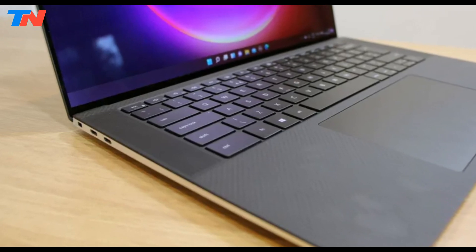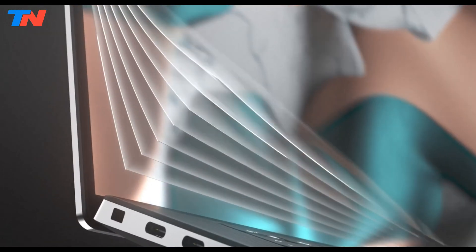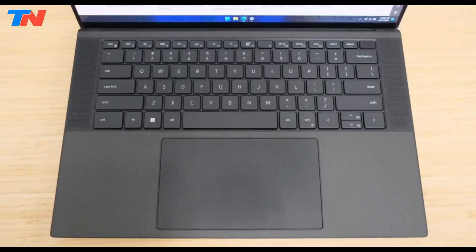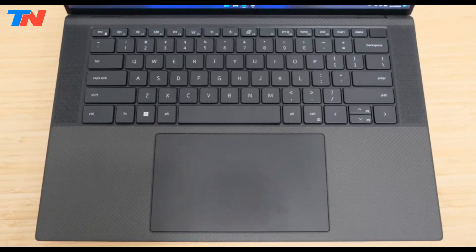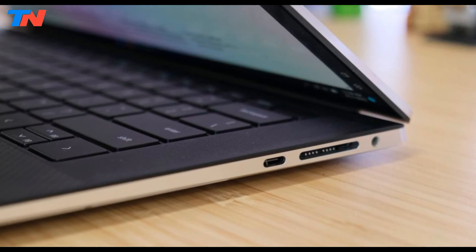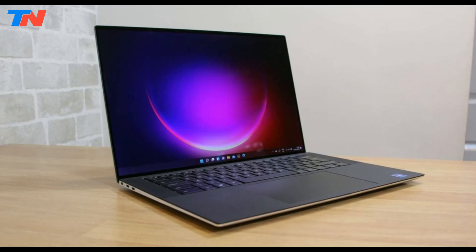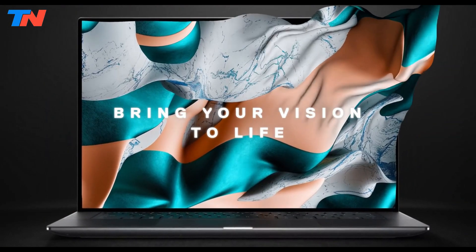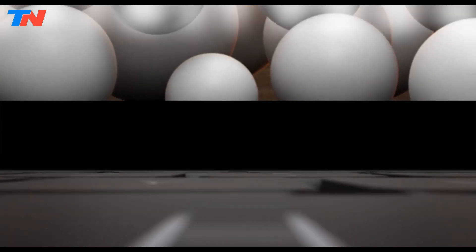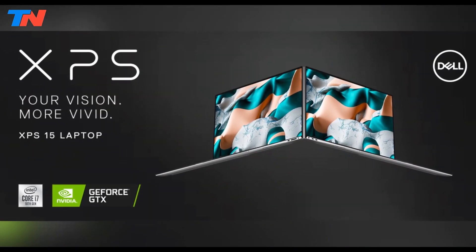One of the laptop's standout features is its exceptional battery life, catering to the needs of professionals and engineering students who may require extended usage periods. The spacious and tactile keyboard, coupled with a responsive glass touchpad, enhances the overall user experience. The Dell XPS 15 also includes a full-size SD card reader and user-replaceable memory and storage for easy upgrades. Having earned the prestigious Editor's Choice Award in the desktop replacement category, it is a compelling choice for engineering students needing power and versatility in a sleek, premium package.